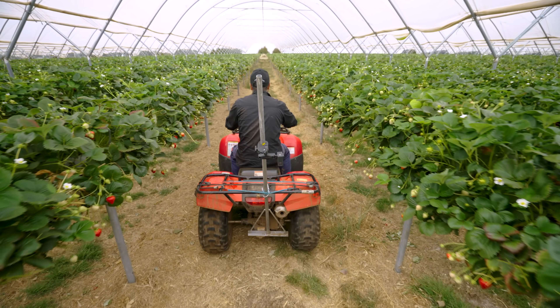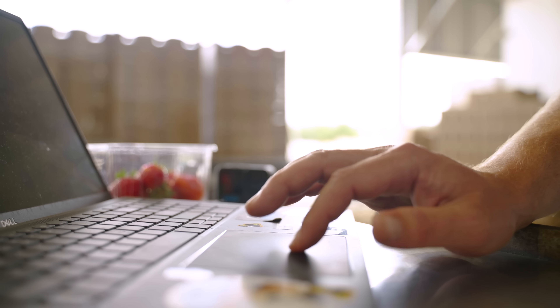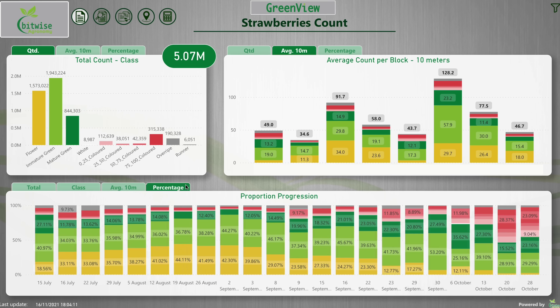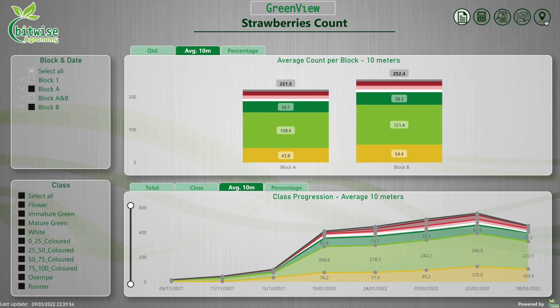When you come back to the office, all you need to do is upload the data into our Greenview portal. Our Greenview system takes that data and crunches the numbers. Within 12 to 24 hours after upload,